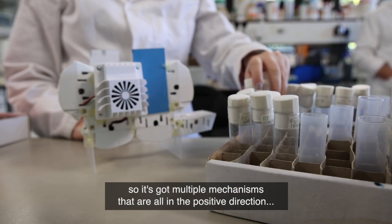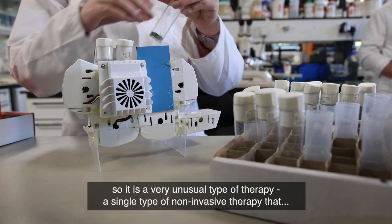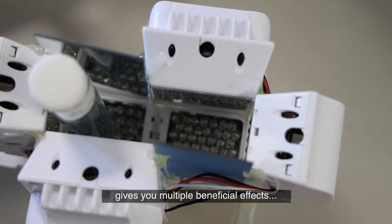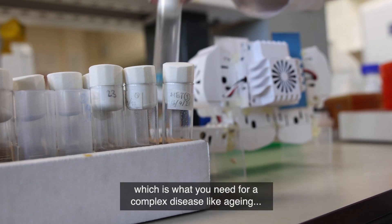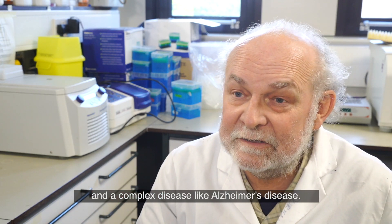It's got multiple mechanisms that are all in the positive direction, so it's a very unusual type of therapy — a single non-invasive therapy that gives you multiple beneficial effects, which is what you need for a complex disease like aging and a complex disease like Alzheimer's disease.